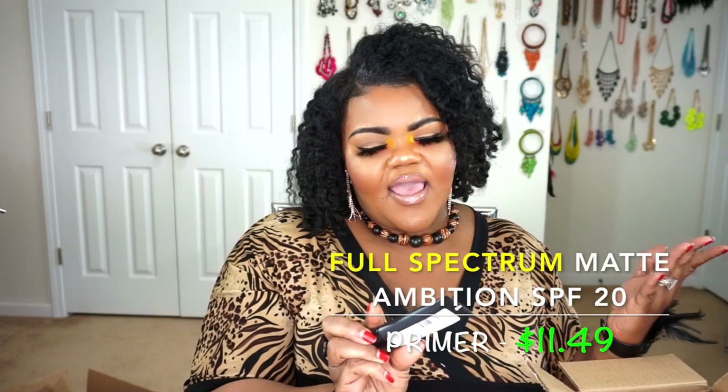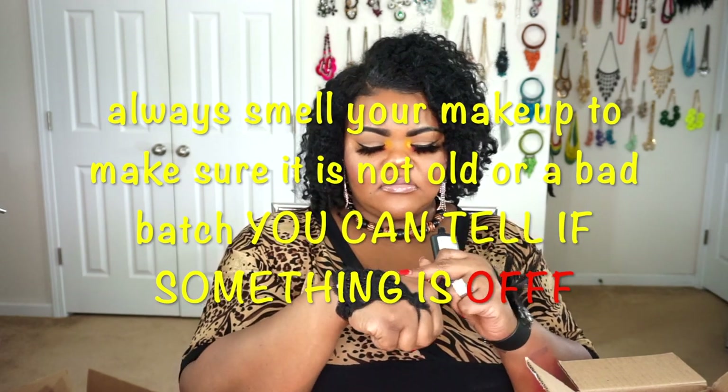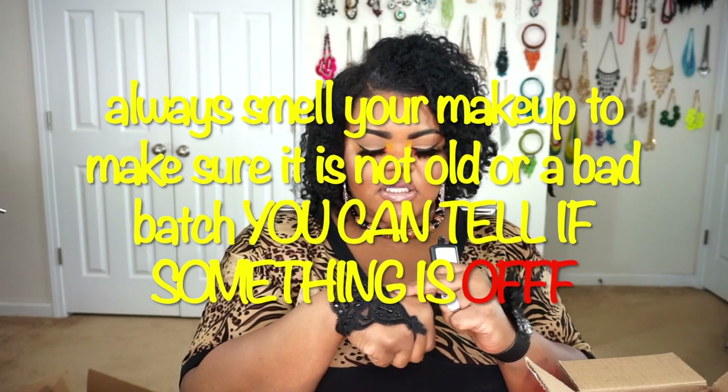I also went ahead and picked up the new Full Spectrum line from CoverGirl — specifically their Matte Ambition, which is their mattifying primer. I wanted to give it a try to really see how it performs. This one is a white primer; it's thick, not runny. It first comes out with a very strong paint smell, but the smell dissipates. I'm going to have to test this and see exactly what I can do with it.